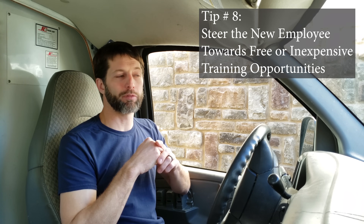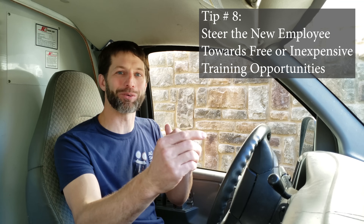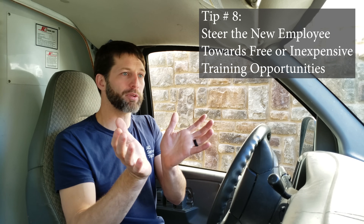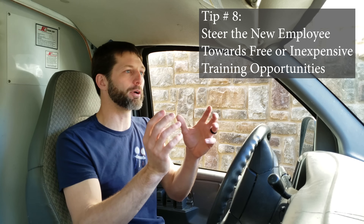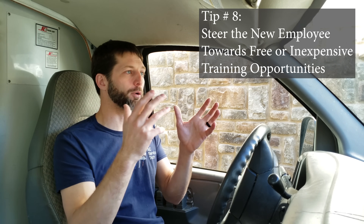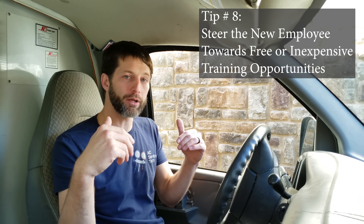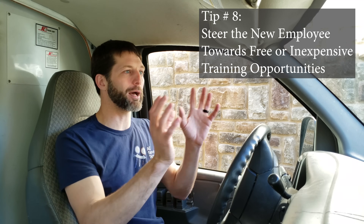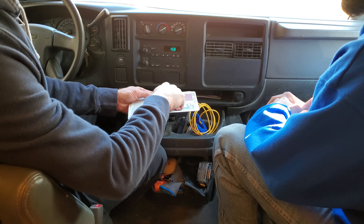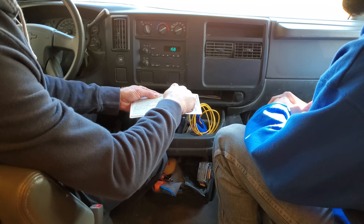If they're not willing to invest in themselves and things aren't going well, then maybe you need to find a different person, a better talent. You also need to look at their circumstances — if they have a family and can't get out at night, a book, a workbook, that's stuff they can do at home. There are no excuses for not being able to watch a five- or ten-minute video and talk about it the next day. If there's something you can do overall to help grow that technician, that's huge.